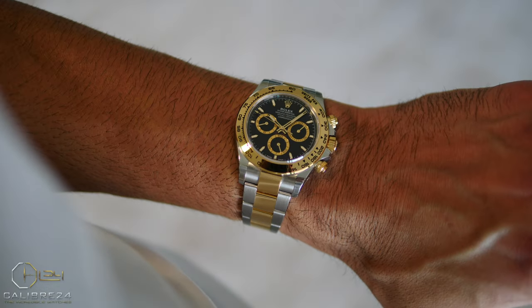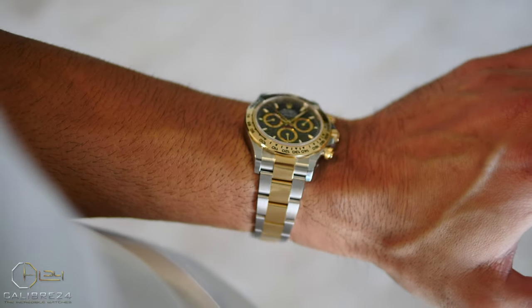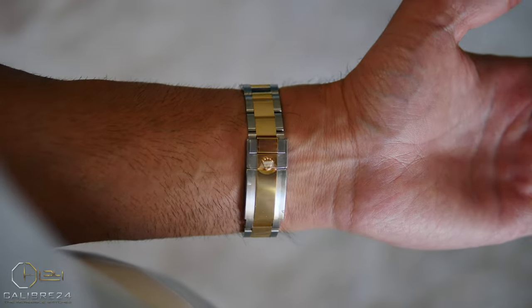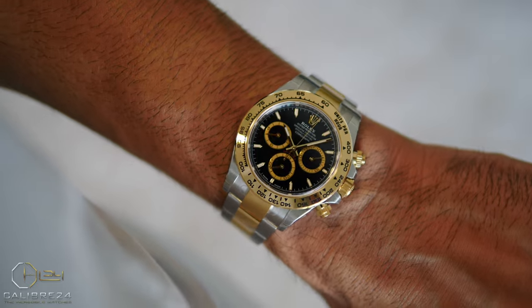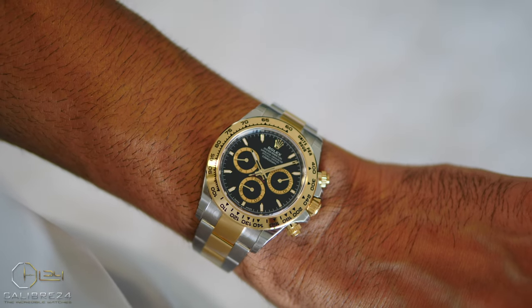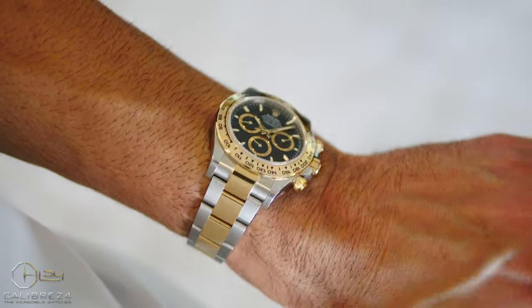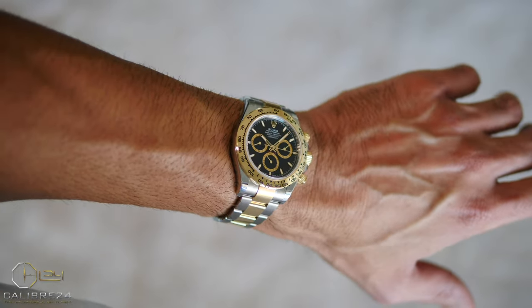The previous generation Daytona 116 didn't have symmetrical lugs, which I explained previously in my videos. This is another area of refinement where the new reference model comes with symmetrical lugs on both sides of the case. There are other finer differences between the new model and the outgoing 116 model which I captured in great detail in my comparison video, linked on the top right corner of your screen.